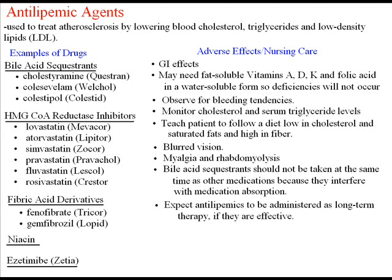Observe for bleeding tendencies because vitamin K may be depleted. As you know, vitamin K plays a role in blood clotting, so decreased vitamin K equals bleeding tendencies. Monitor cholesterol and serum triglyceride levels — a 12-hour fasting is required for accurate blood levels and to measure the effectiveness of medications.